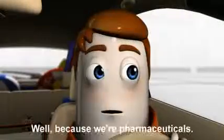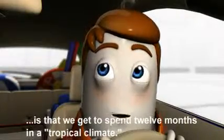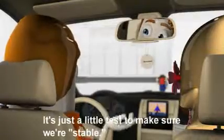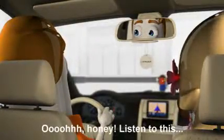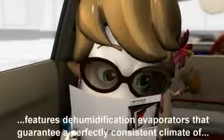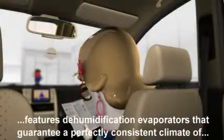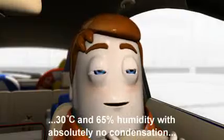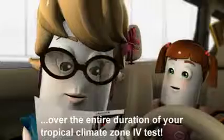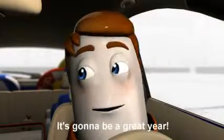Why are we going? Well, because we're pharmaceuticals, and one of the great things about being pharmaceuticals is that we get to spend 12 months in a tropical climate. It's just a little test to make sure we're stable. Ooh, honey, listen to this. The Bender KBF Stability Test Chamber features dehumidification evaporators that guarantee a perfectly consistent climate of 30 degrees Celsius and 65% humidity with absolutely no condensation over the entire duration of your Tropical Climate Zone 4 test.